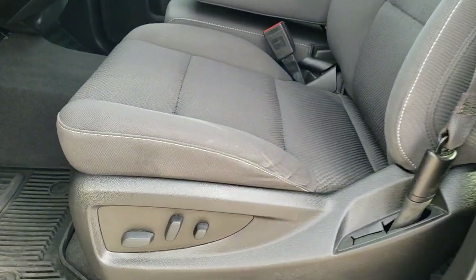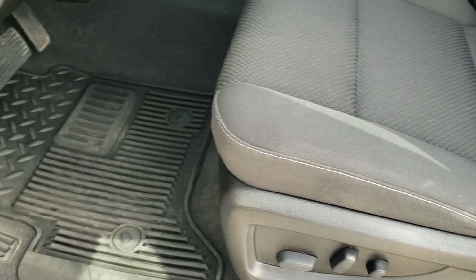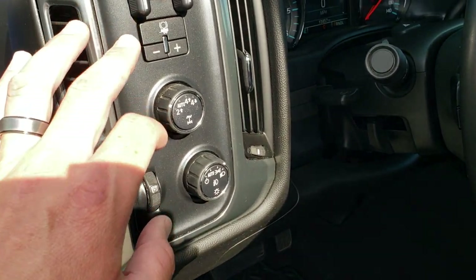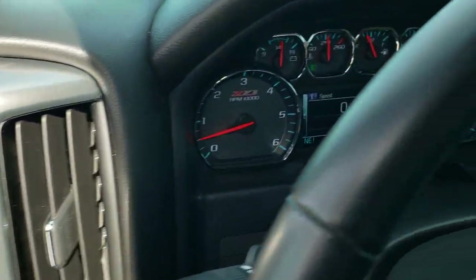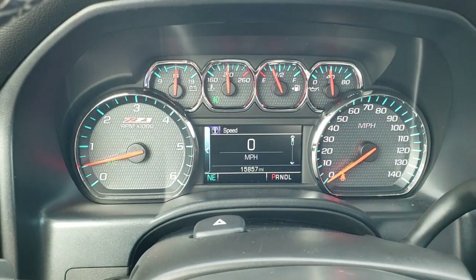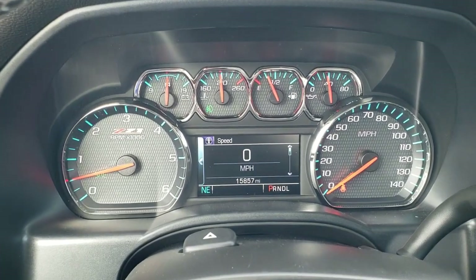Inside, the LT1 package gives you the black cloth interior — no rips or tears on those seats, really nice and clean. Power driver's seat, factory all-weather floor mats throughout, auto headlamps, turn dial four-wheel drive, factory brake controller, power windows, power locks, power mirrors. You get the carbon fiber Z71 door and instrument cluster trim. You also get the tilt and telescopic steering wheel, so it will actually pull back and in, and you get that Z71 instrument cluster.